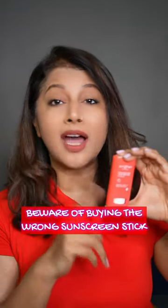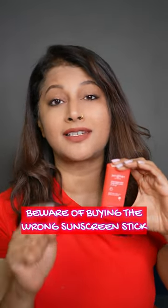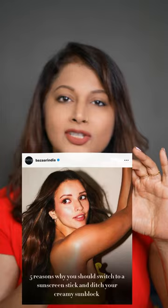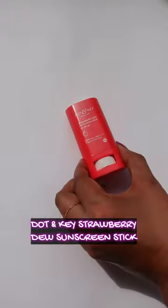Guys, please beware — your current sunscreen might be a beauty disaster in disguise. The biggest problem I see are people applying this as their first application and recommending it. A sunscreen stick is only for re-application purposes, you guys.